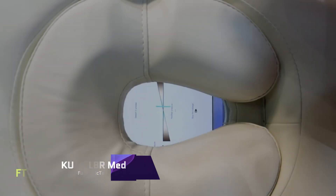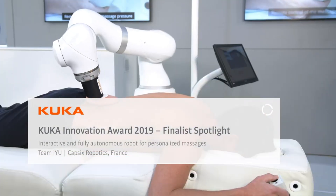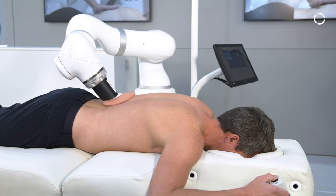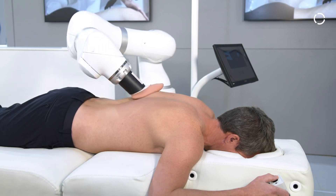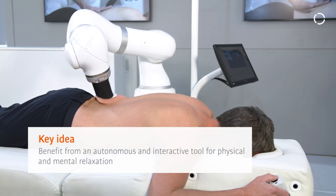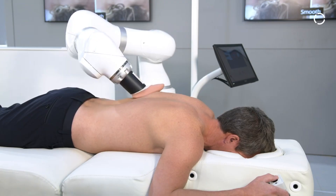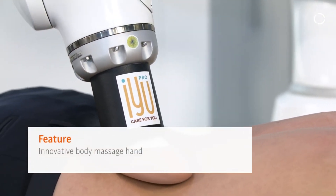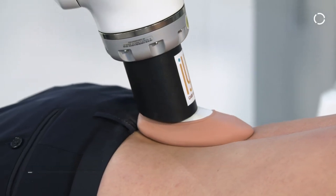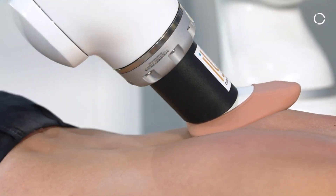KUKA LBR MED. The KUKA LBR MED robotic arm can help with diagnostics and operations. It is a compassionate and flexible partner that can work with you and your patients. The KUKA LBR MED can move and manipulate instruments precisely and agilely with 7 degrees of freedom and a 14 kilogram payload. It features torque sensors to detect and react to external forces, providing safe and friendly human-robot contact.